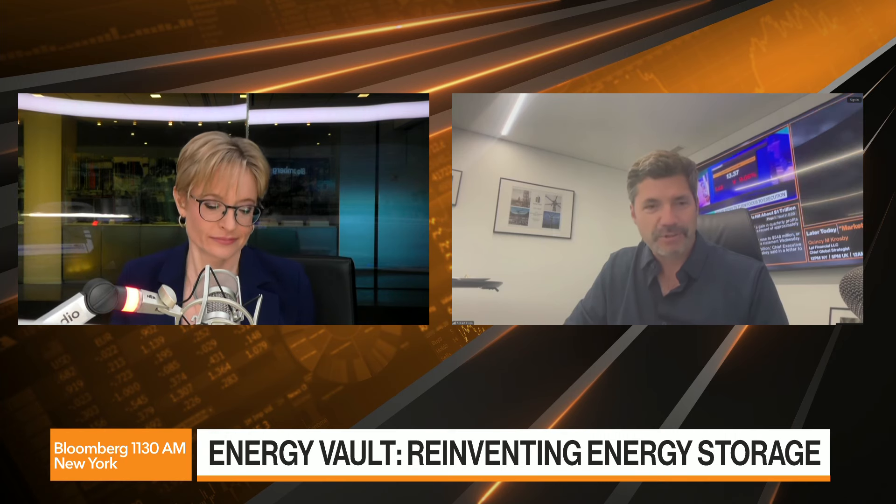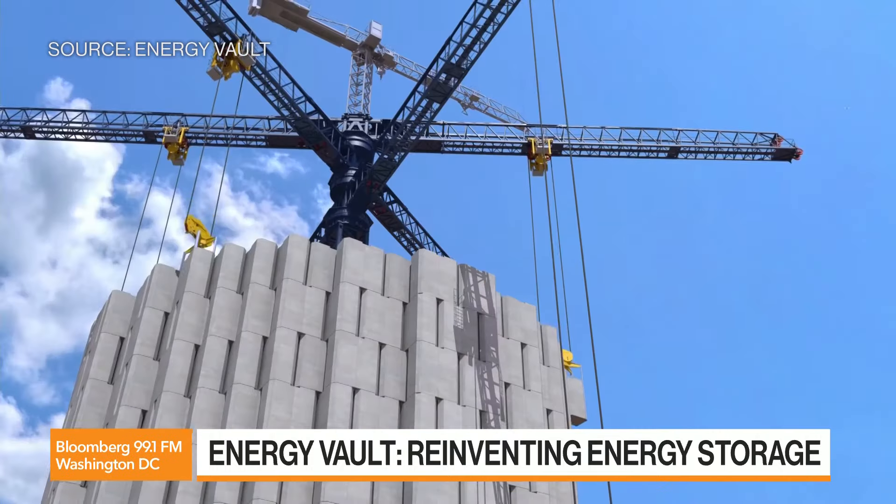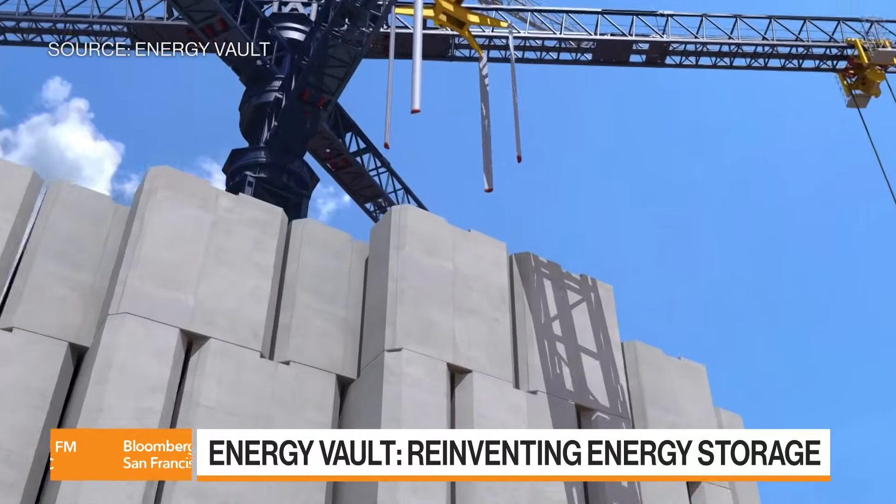We broadly focus on energy storage with varying technologies and software. We do shorter duration energy storage using lithium-ion, and long duration energy storage in the 6, 8, 12, even 24-hour range — full day types of storage — with a unique gravity solution where we lift and lower blocks or shift water between different heights.